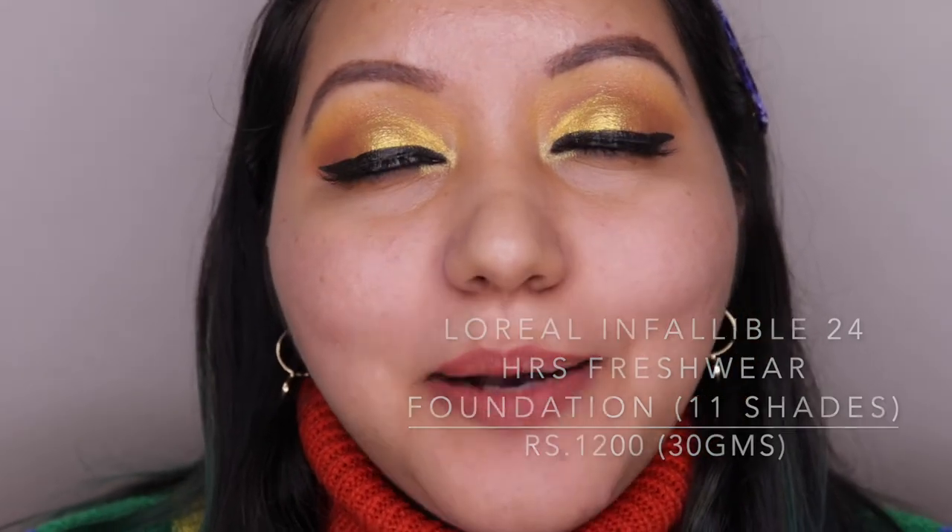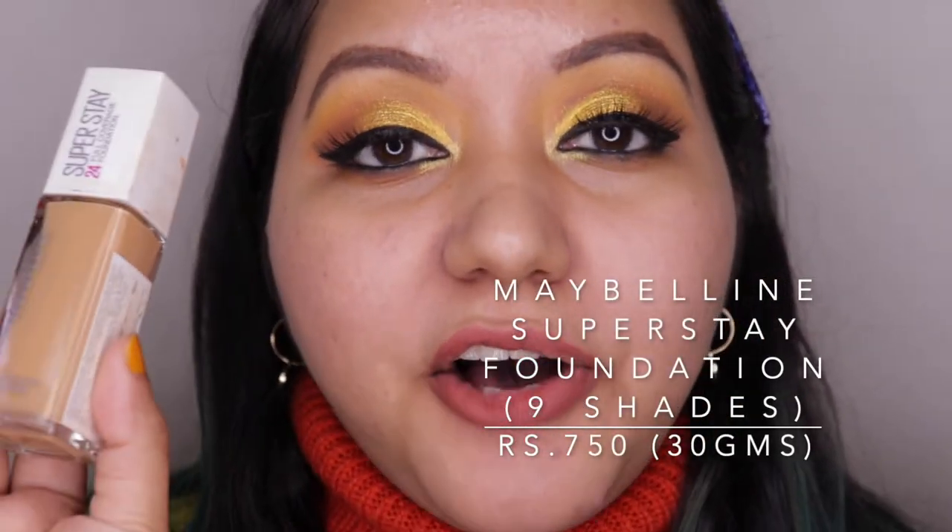The second recommendation is the L'Oreal Infallible 24 Hours Fresh Wear Foundation — it's liquidy yet very pigmented with a nice satin-matte finish. It's not completely matte but keeps oil at bay and lasts long. It's an all-rounder suitable for dry, normal, oily, or combination skin. My personal favorite is the Maybelline Super Stay Full Coverage Foundation, which I've been using for the longest time. The Maybelline Fit Me wasn't matte or oil-controlling enough for my extremely oily skin, but this one works perfectly.